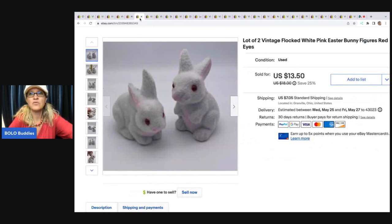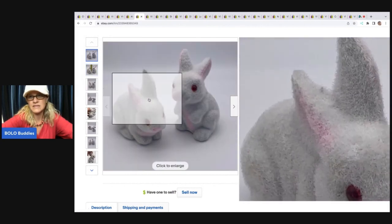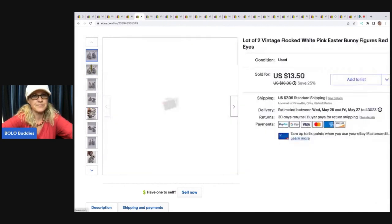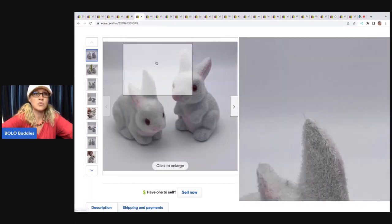The next item are these little flocked Easter bunnies with red eyes — just little flocked figures. I got these at a thrift store for 25 cents, took a best offer of $12, and the buyer was all in for $20.75.